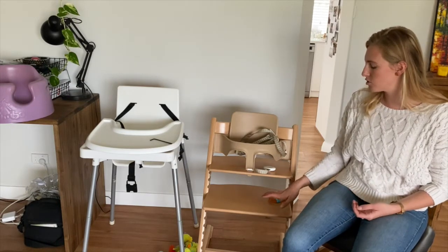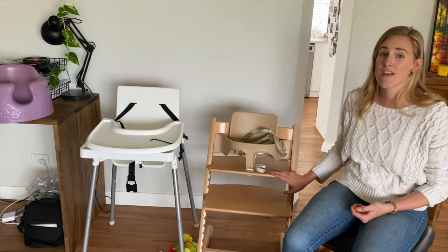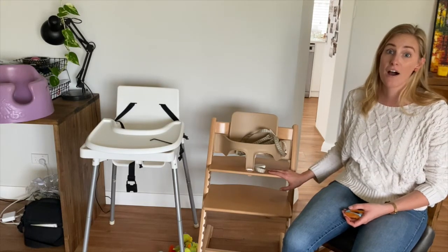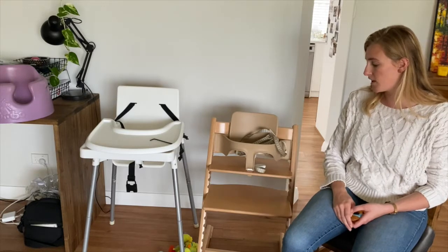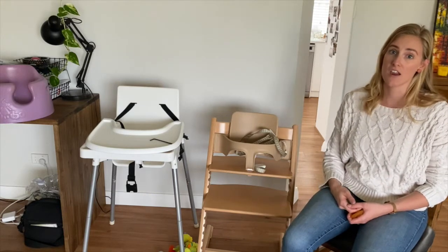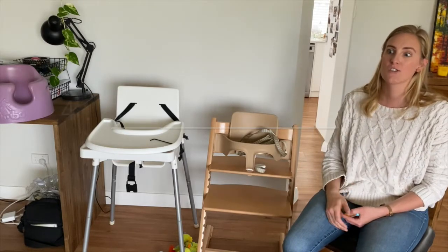This is why I've chosen the Stokke Tripp Trapp — this chair converts to a toddler seat and can support up to 150 kilos, well past my own weight, at a table. It also fully adjusts, and you can take the footrest away completely if they're reaching the ground. Many families use Tripp Trapps right up until their kids can easily sit in a dining chair.